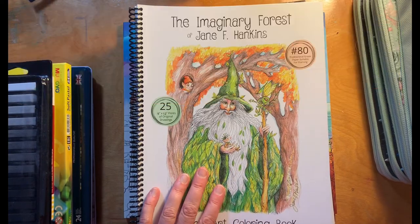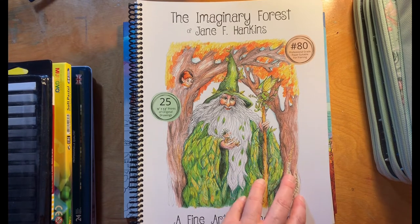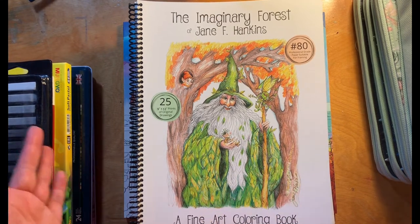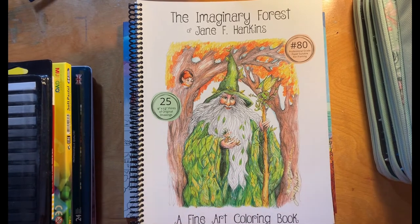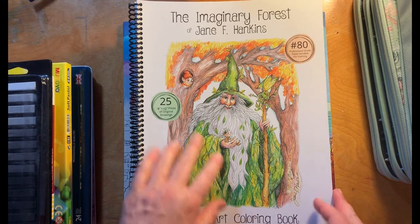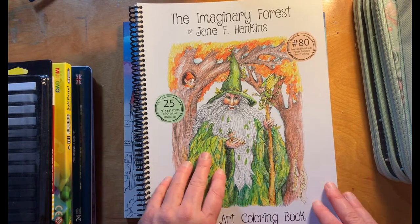I just attempted to record this video and hadn't started the recording, so I'm going to do it again. These are the coloring books I've recently purchased, like in the past month, and some of them even today. With these purchases I probably have tripled the number of coloring books I had, so it's good to have some more choices.